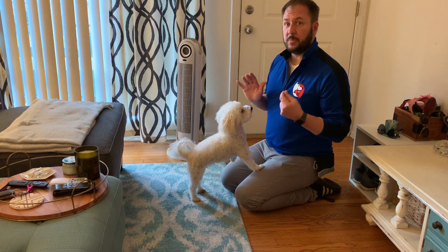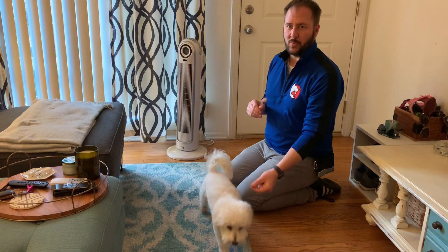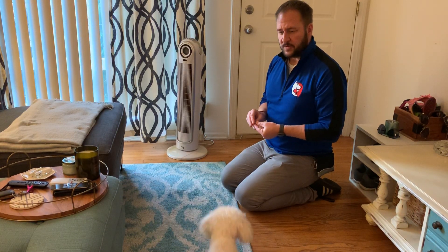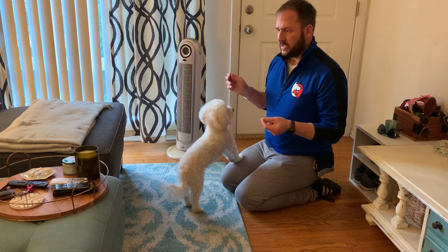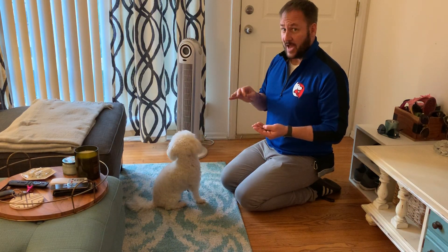I do counter conditioning a little bit differently than other people, so if you're an expert watching you're going to say he's doing it wrong — I do it this way intentionally. First thing I'm going to do — and this might not work as well, I haven't practiced this unlike the guys on TV. I just do it live in the moment.